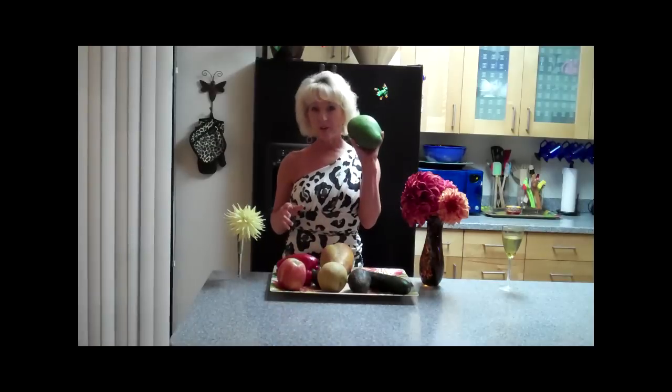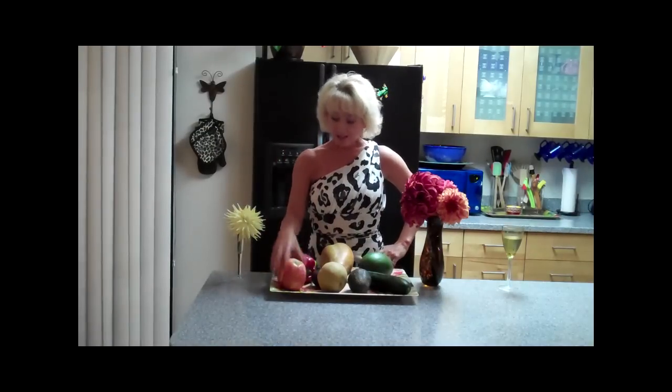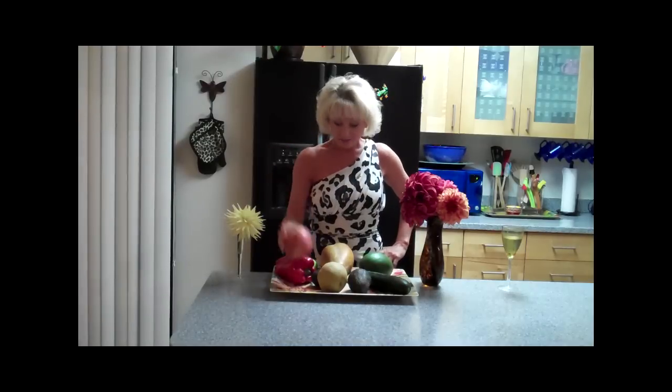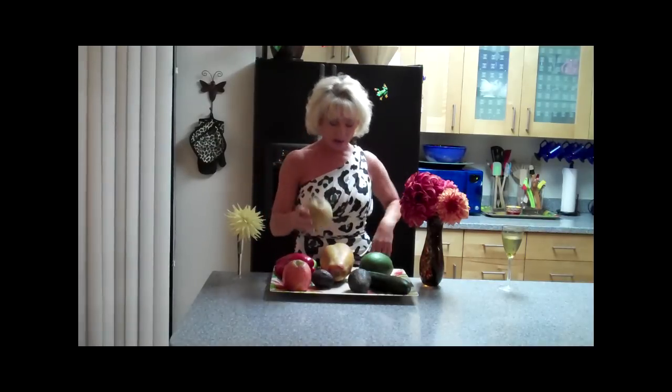Got a huge mango that's at least twice the size if not more. And then this red pepper that's a lot bigger than I'm used to. And this apple, much bigger than I've ever seen. One of my favorite fruits is an apple pear — they're usually a little bit different shaped but this one is really huge, and they're delicious if you've never tried one.